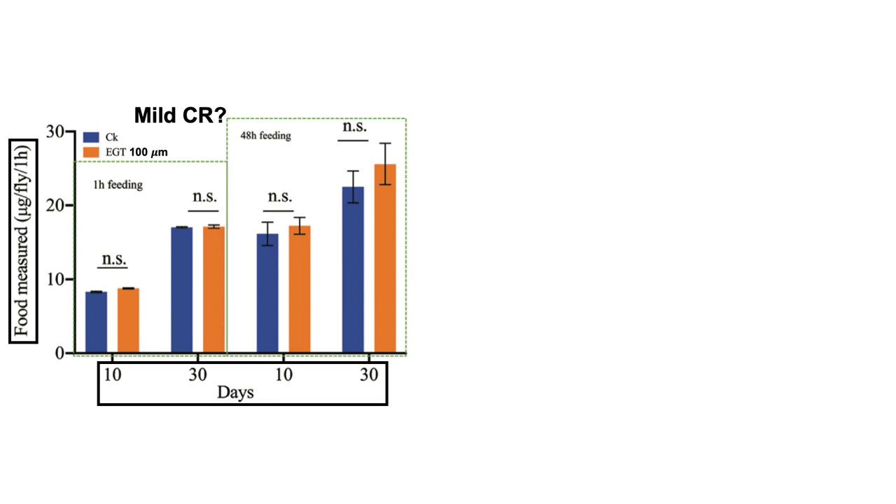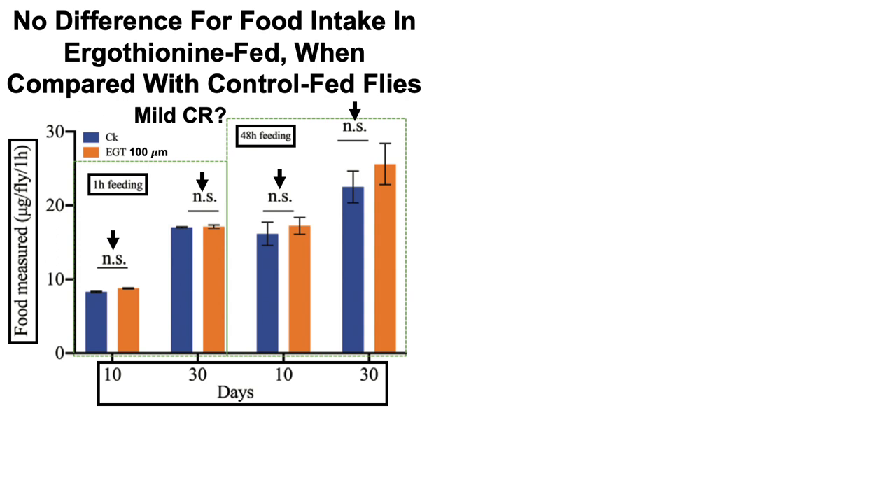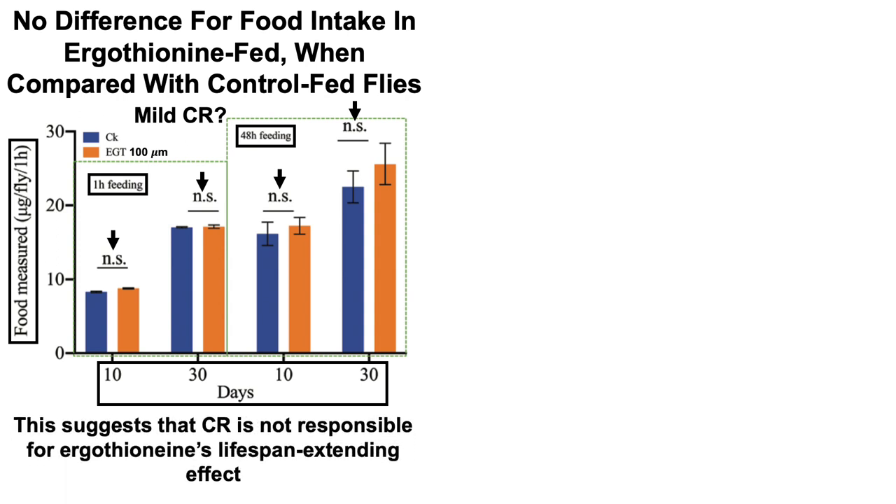In the very young flies at 10 days old, there was no difference when comparing the control diet with the ergothionine-supplemented flies — whether feeding for an hour or for 48 hours. Similarly, there was no difference in food intake for the 30-day-old flies, whether feeding for an hour or 48 hours. So we can conclude there is no difference in food intake, which rules out calorie restriction as being responsible for ergothionine's lifespan-extending effect. This feeding experiment used ergothionine at 100 micromolar — the dose shown to extend lifespan in both fly strains and in both male and female flies.